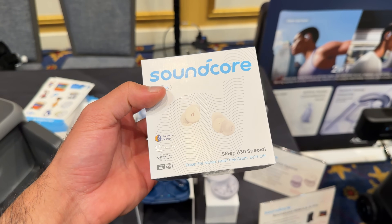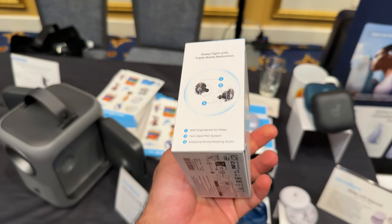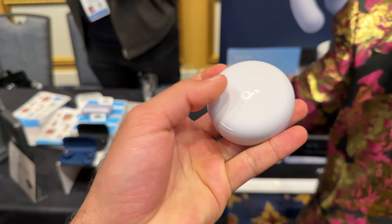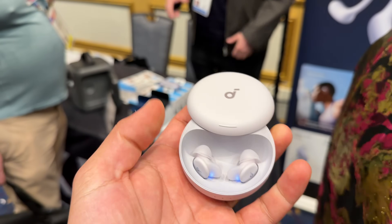These are the Soundcore Sleepbuds, the Sleep A30s. They have ear noise cancellation and can help you drift off and fall asleep. They're super simple and flat — they go right inside your ears. You've got a charging case with USB-C that slides on super easy. They feel much lighter than the Oslo Sleepbuds in terms of size and weight.